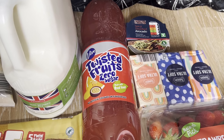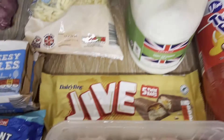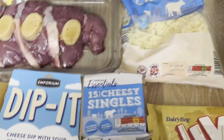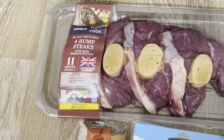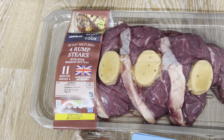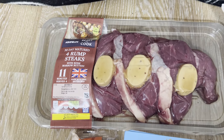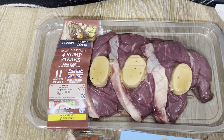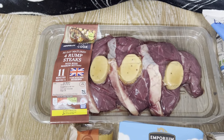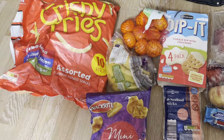Also got some milk, some grated cheese, and then these rump steaks — ten pounds for four rump steaks, which isn't bad. They come with bone marrow butters, but we probably won't use the butters to be honest. And some crispy fries, like French fries.